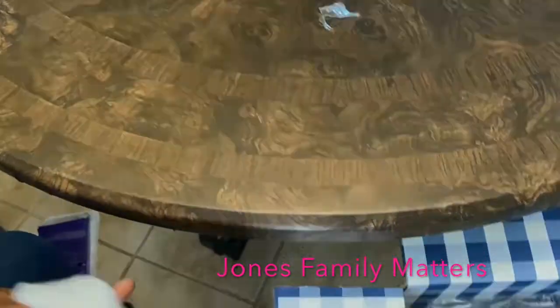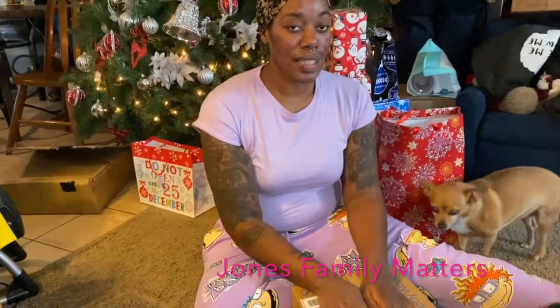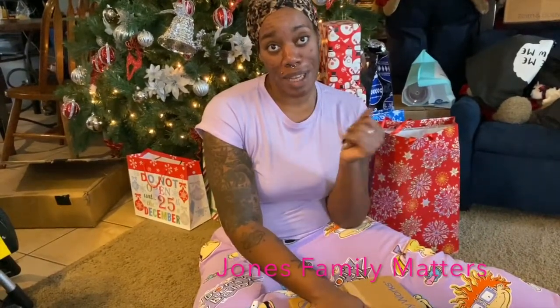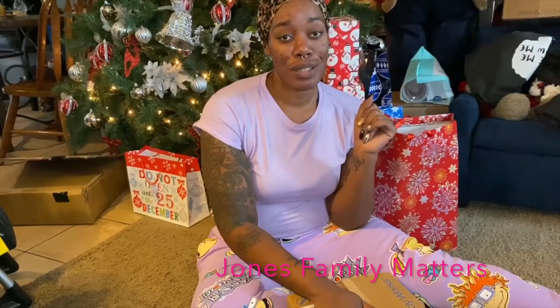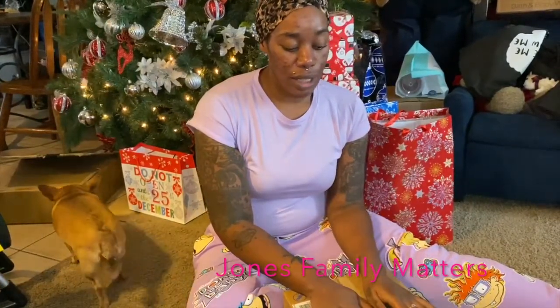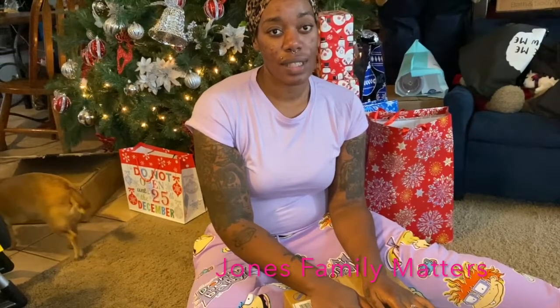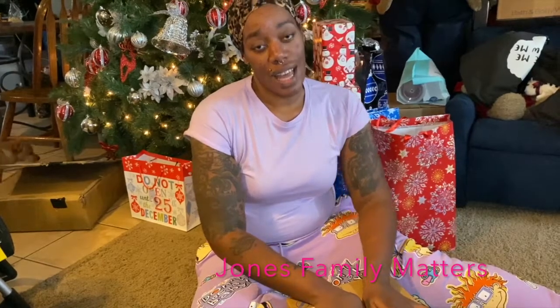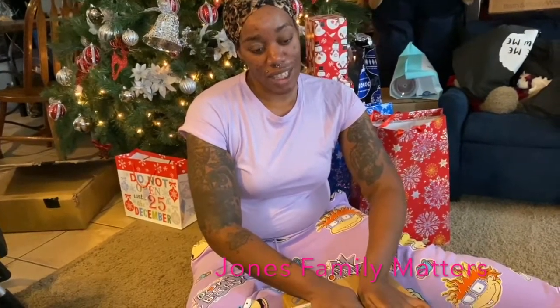Hi guys, so this is part three of a Bath and Body Works haul — part two for me. The first one was Christmas presents; this one was their most recent sale where all their body care was $5.95, so I had to take advantage of it.